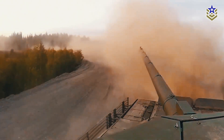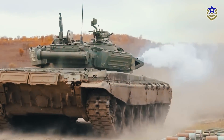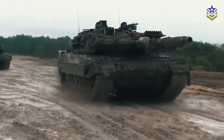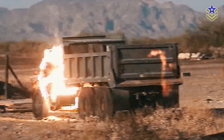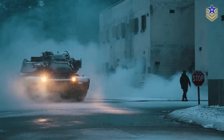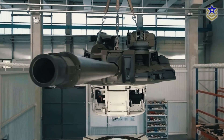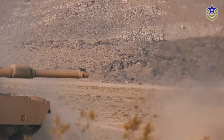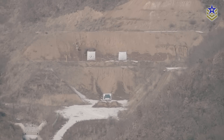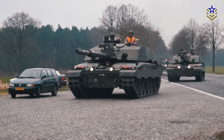Different militaries have adopted tank guns based on their specific strategic needs. The British Army continues to value the accuracy and specialized ammunition of rifled guns, particularly in open terrain where long-range engagements are common. On the other hand, the U.S., German, and Russian armies have embraced smoothbore designs for their versatility and superior armor-piercing capabilities, reflecting a broader range of expected combat scenarios, including urban warfare and engagements with heavily armored adversaries. The ongoing debate between rifled and smoothbore tank guns highlights the diverse approaches to armored warfare. Smoothbore guns have become the standard due to their versatility and superior kinetic performance, but rifled guns continue to offer unmatched accuracy and specialized capabilities. The choice between these two technologies depends largely on the specific tactical requirements and the types of engagements a military anticipates facing on the battlefield.